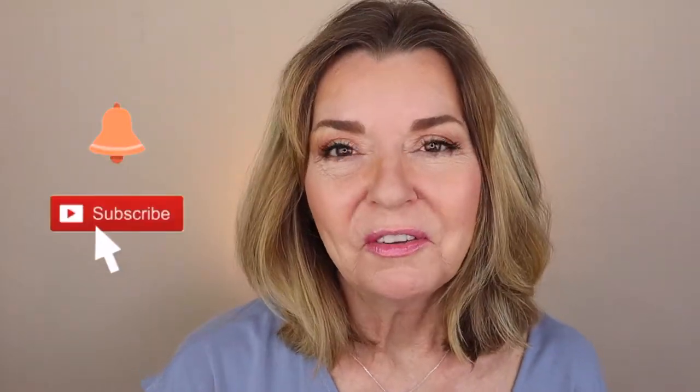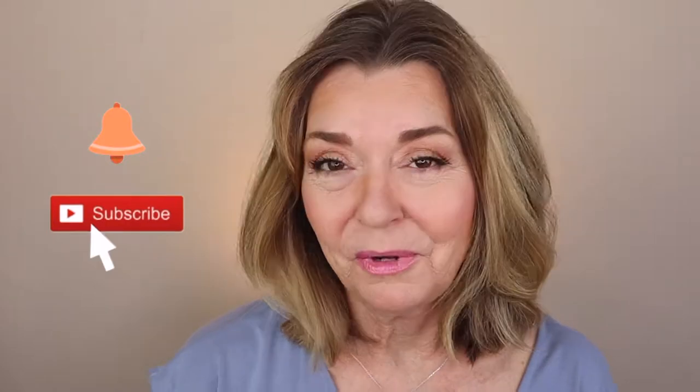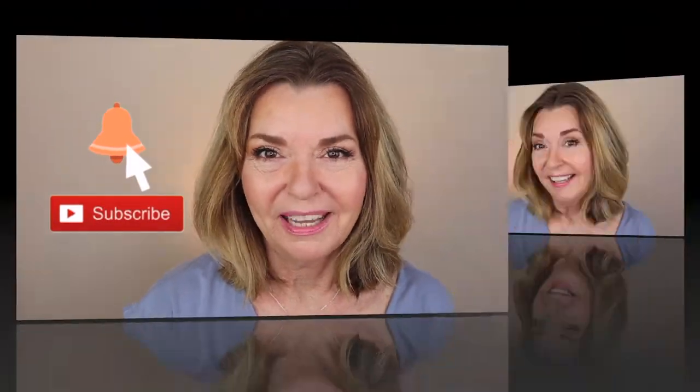Welcome to Pretty Over 50. I'm Kimberly and I'm really glad you're here. Today we're talking all about foundation for mature skin. So if you're looking for some tips and tricks that will help give you that glowy look, you're in the right place.